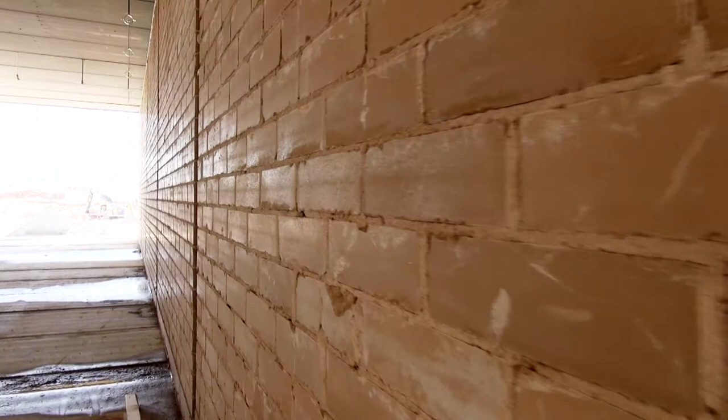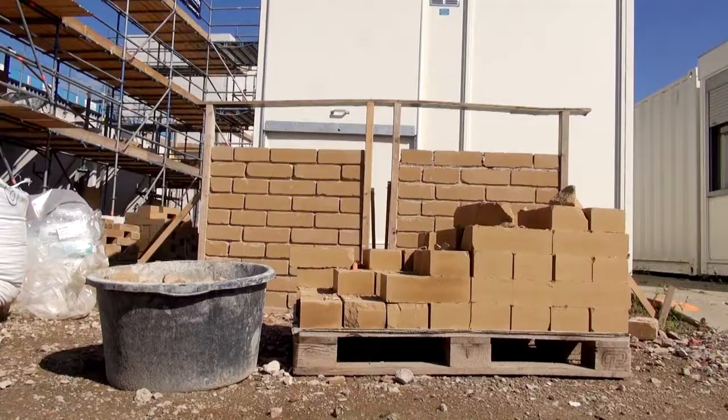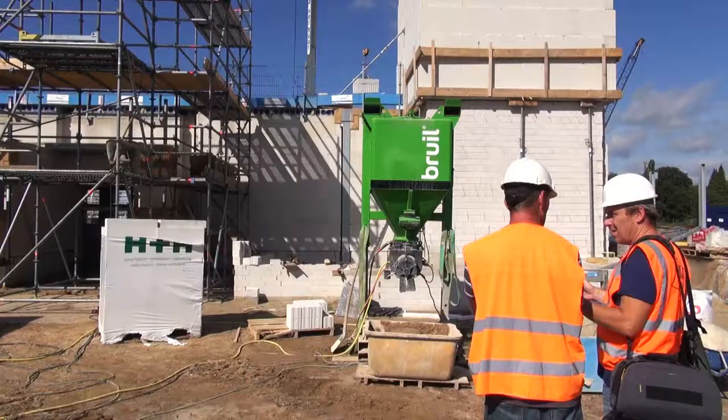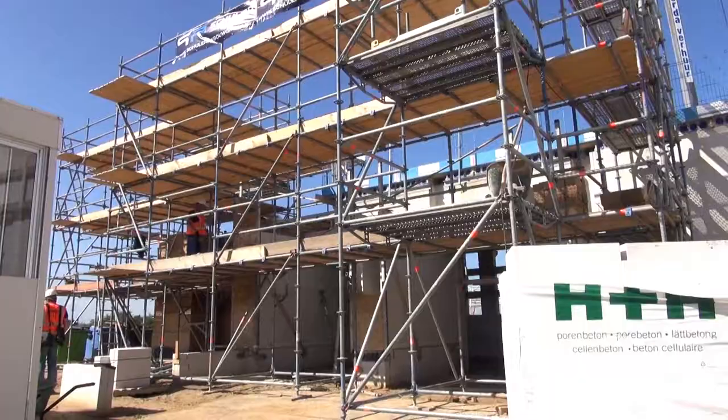OSCOM has developed and manufactured small mobile machines for the production of compressed earth blocks for more than 25 years. In the Netherlands, the earth blocks are used for the inner parts of walls and furnaces. Outside the Netherlands, in Denmark, but also in African countries like Rwanda, Tanzania, Mali and Uganda to name a few, they are used to build housing.